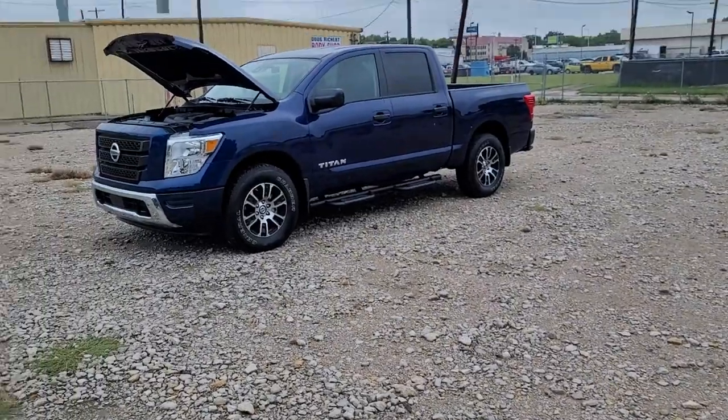Hi everybody. This is Travis Taylor from Capital City Nissan in Topeka, Kansas, also known as the Salsa Robot. Today, I want to show you a 2022 Nissan Titan SV 4x4. So here we go.